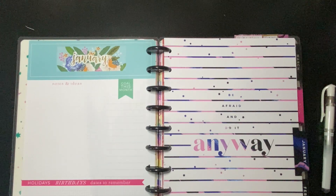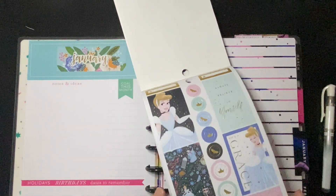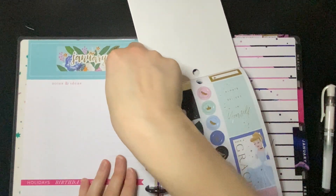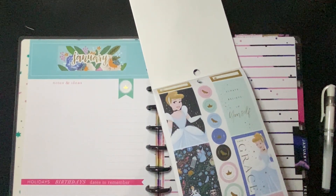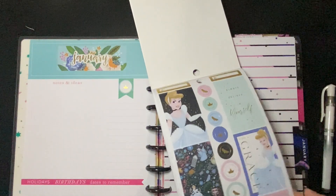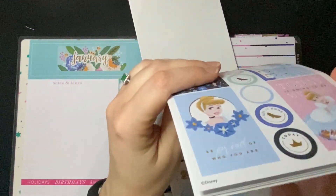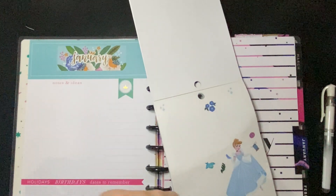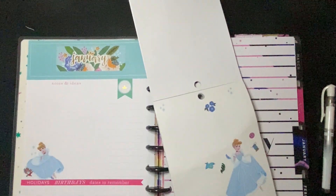Let's take a look at what Cinderella stickers we have going on here. We've got some cute little circles that might be nice little reminders. Maybe we cover 'goal this month' and put 'focus' instead. This is a fun book and I don't want to forget to use it, because it is just fun and decorative, and that's always nice.